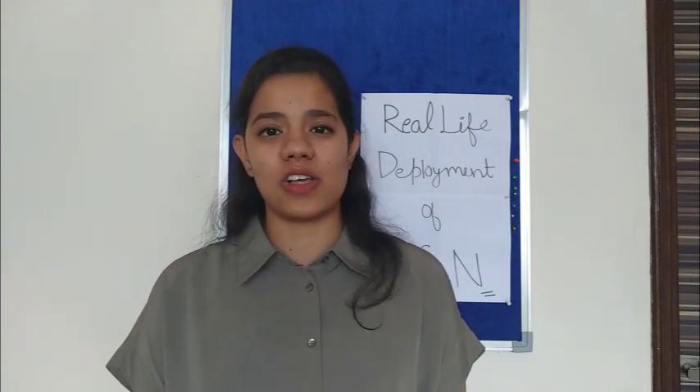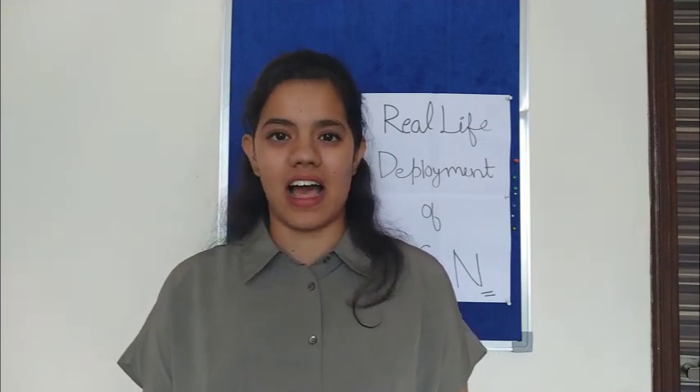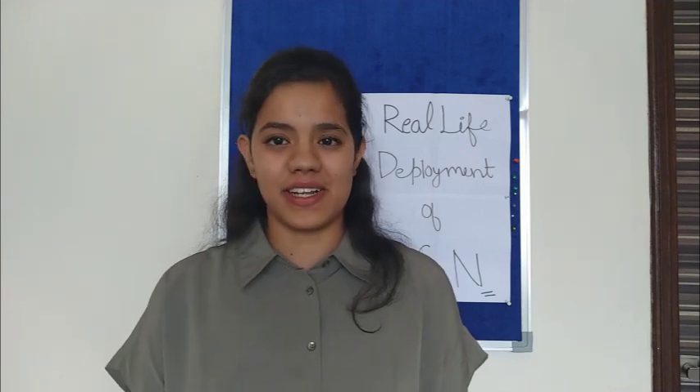Thank you for watching. For any queries or questions, please comment below — I would love to answer them. I'm Sushri Agnihotri, and thank you for watching.